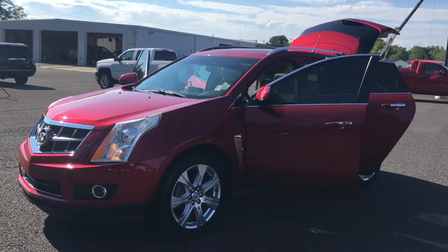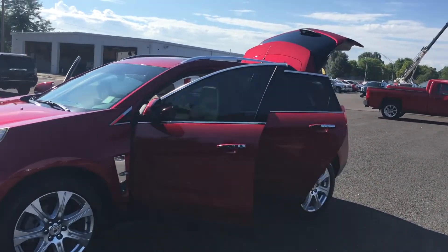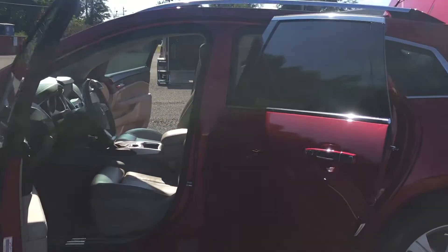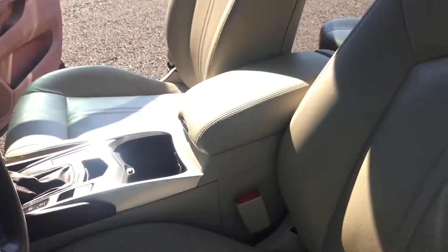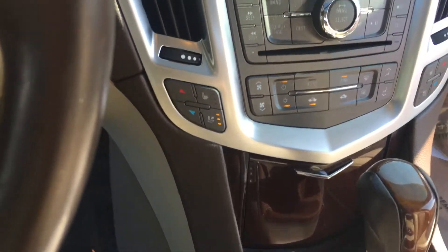Folks, Lamar Davis over here at Country Chevrolet in Benton, Kentucky, bringing you a 2010 Cadillac SRX Premium with only 77,000 miles. This thing is loaded and absolutely gorgeous. It has the heated and cooled front seats, driver memory seat, power windows, and remote start.